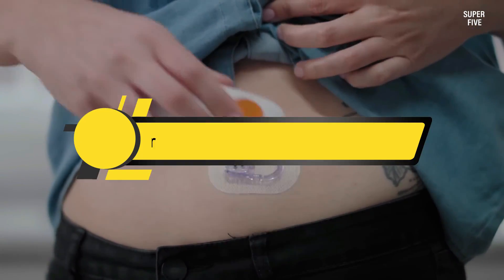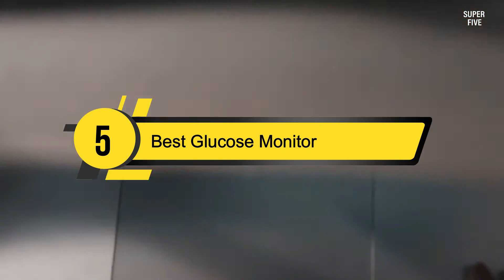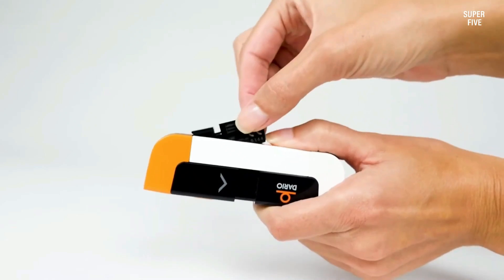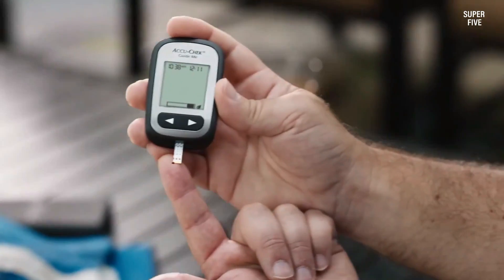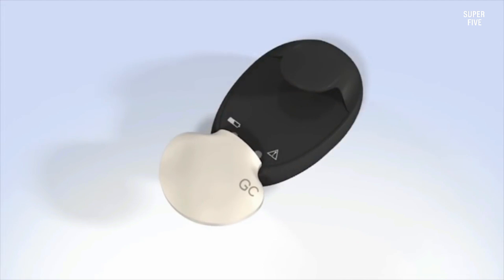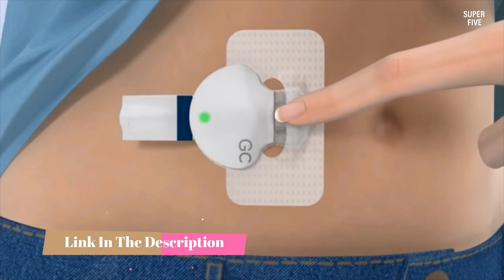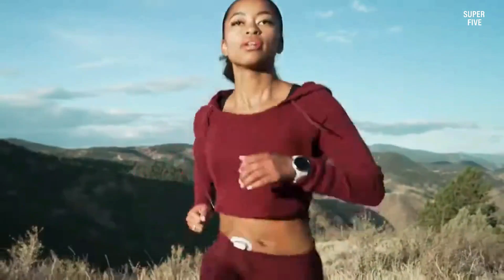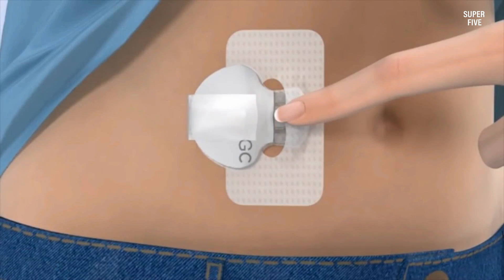Hi everyone, today we're going to take a look at the five best glucose monitors on the market for this year. First we're going to show you our five best picks, then we'll talk about what you should look for before buying a glucose monitor. You can find timestamps and links to all the products we mention in this video down in the description below. Let's get started.